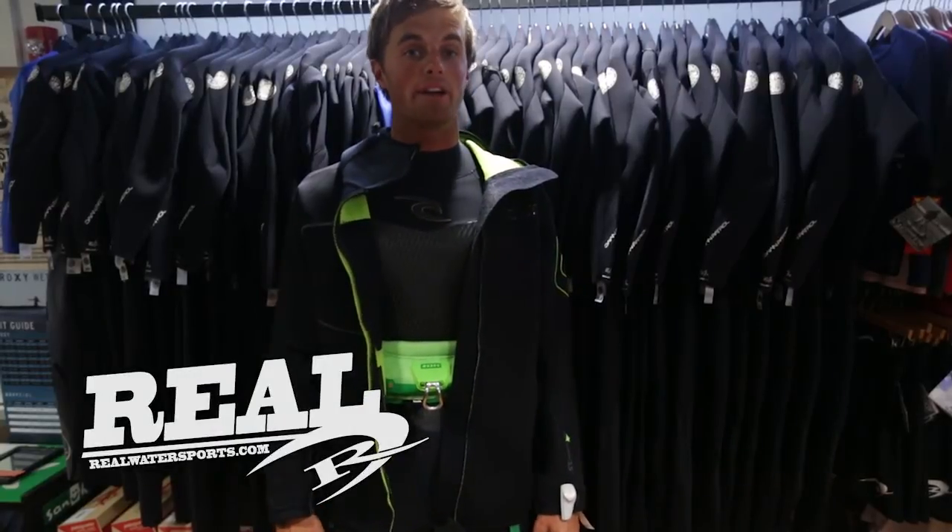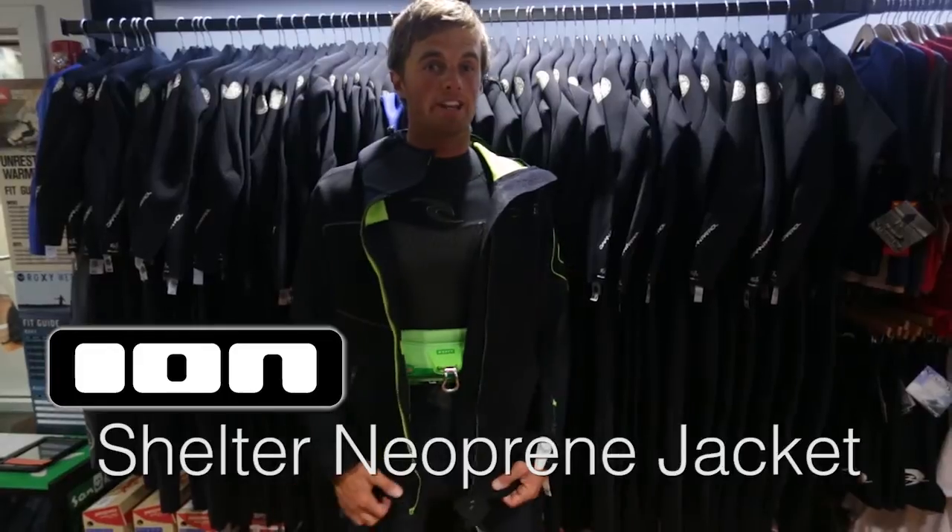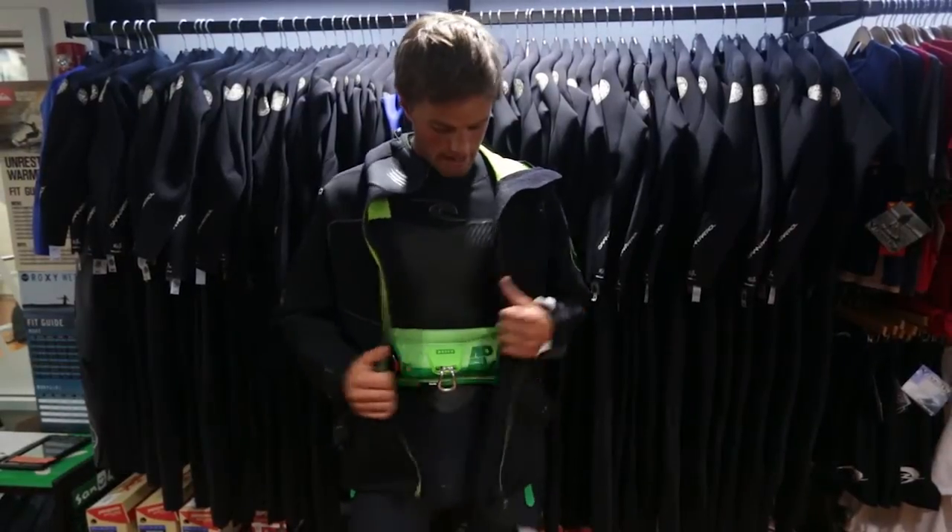What's up everyone, Pete Hardy here at Real Today in Cape Hatteras. We're reviewing a brand new product: the 2014 Ion Shelter neoprene jacket.